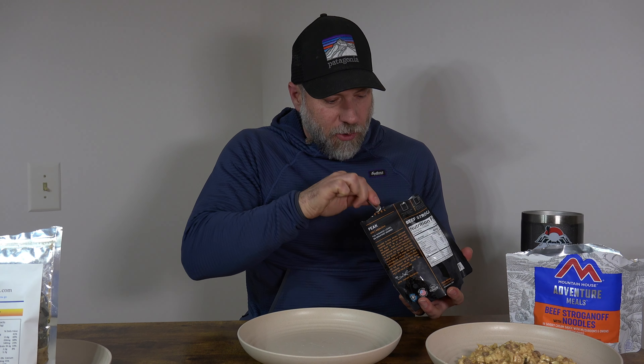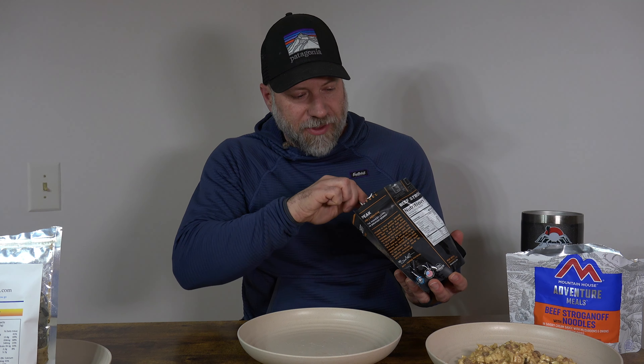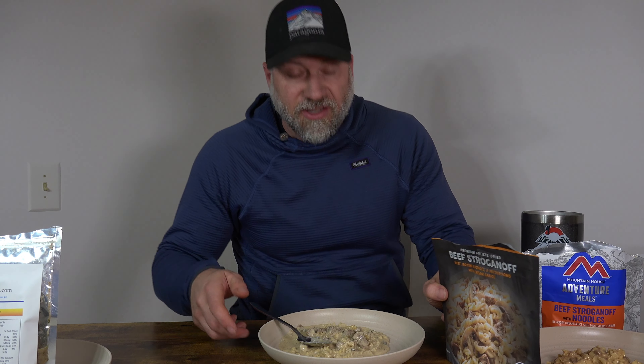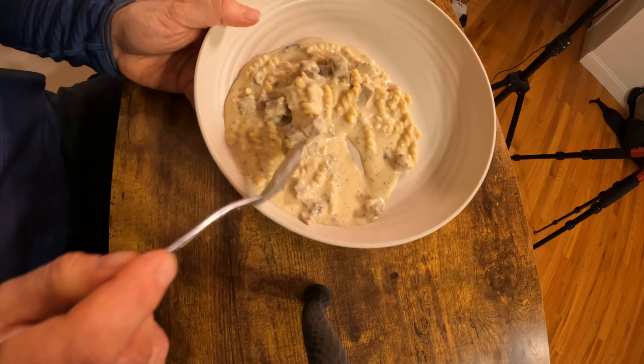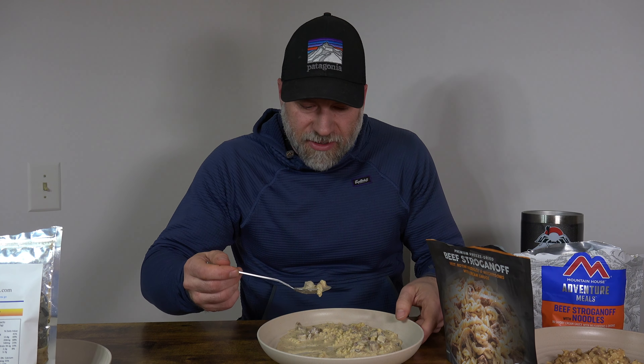Let's move on to Peak Refuel. This one also thickened up, but immediately when you open it — so it may not have thickened up quite as much — and believe me, that's due to me with the splitting and putting in water; it was hard to estimate exactly what it needed to be. This one looks good. The noodles are like a rotini noodle, so they're spiral. The meat is in big chunks, and there are some pretty good-sized chunks of mushroom as well. A lot more sauce with this one — that Mountain House sauce got soaked up into it, but this one the sauce is pretty much present everywhere.